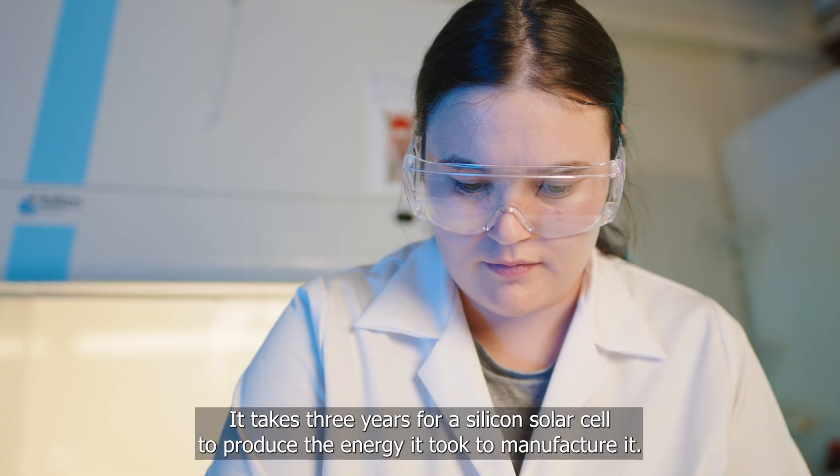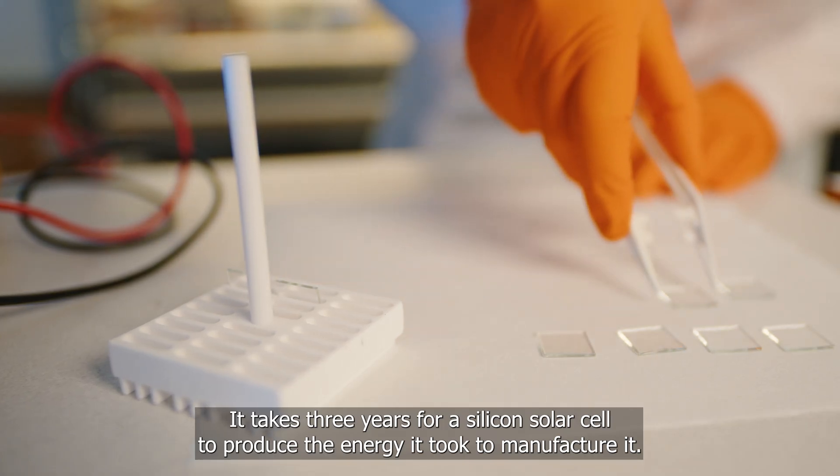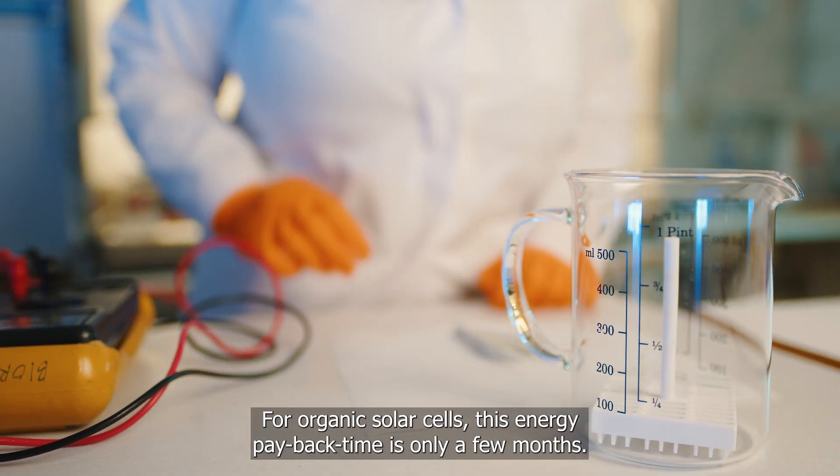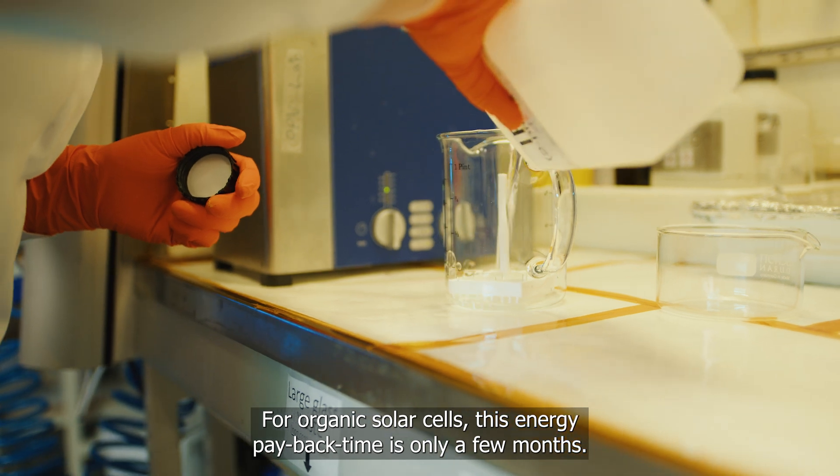It takes three years for a silicon solar cell to produce the energy it took to manufacture it. For organic solar cells, this energy payback time is only a few months.